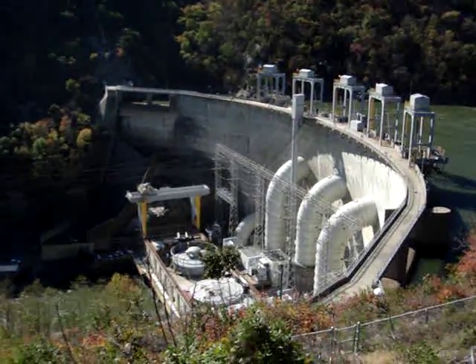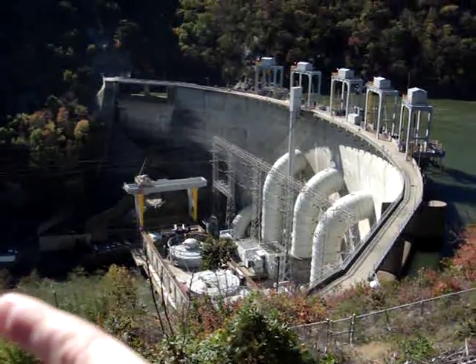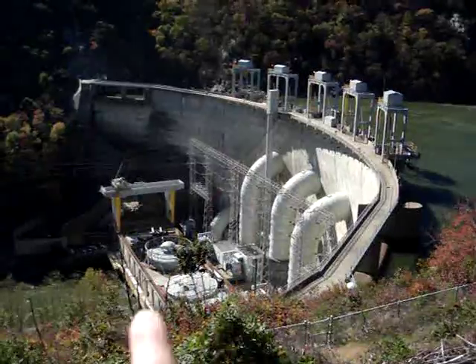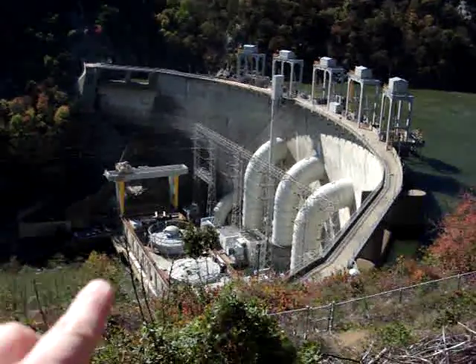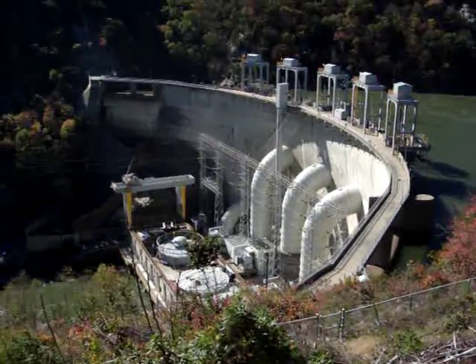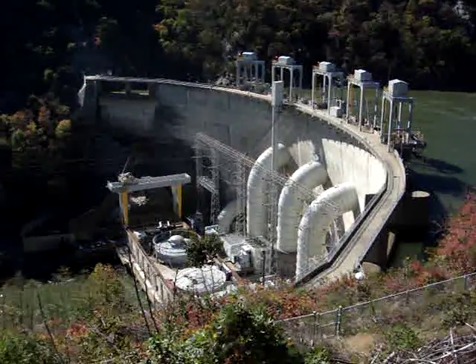What's really interesting that I just learned about this dam is there's a smaller dam, Leesville Lake, downstream about 17 miles. So the water comes through here, generates energy, and Leesville Lake actually rises, and then they can release more water down there to produce more energy and also keep the river flowing.